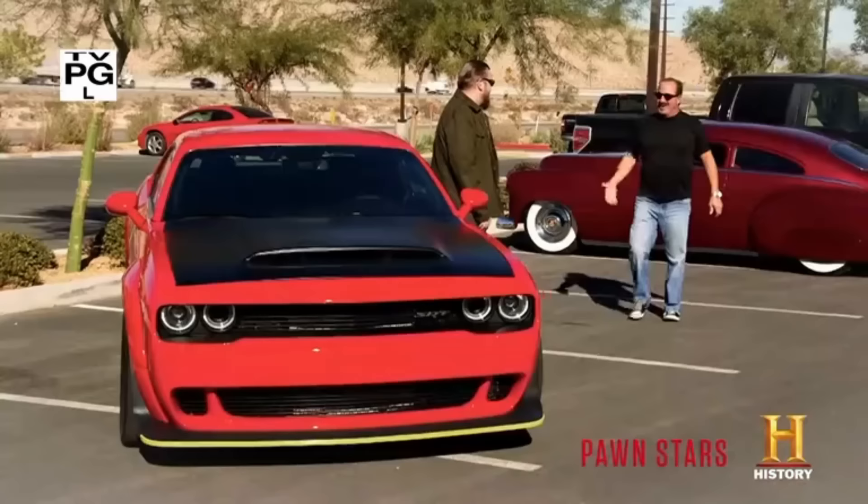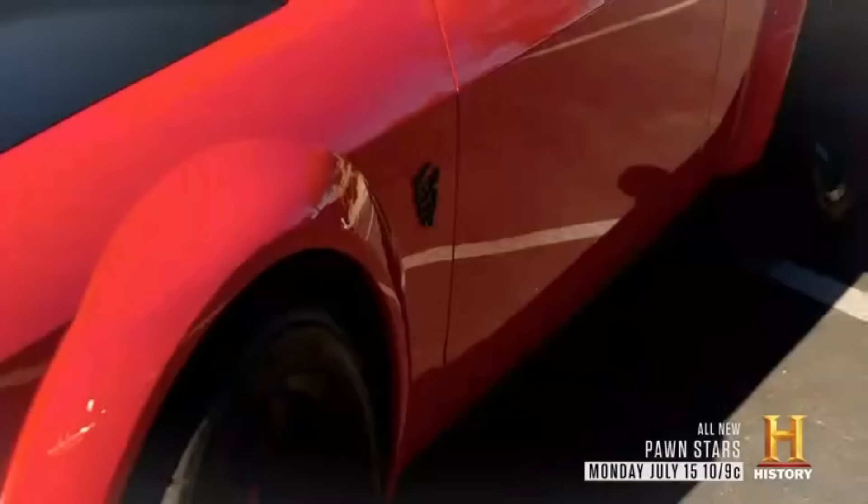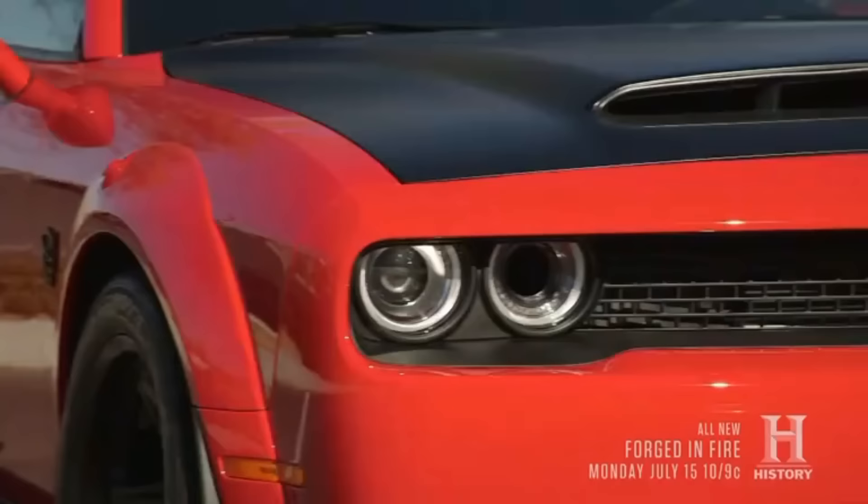I'm trying to make a deal with Davy on this 2018 Dodge Demon I bought, but I'm asking $125,000. Before Davy deals out that kind of money, he's going to want some more information, so I called our buddy Edgar down to give us a better idea on what the car's value is.